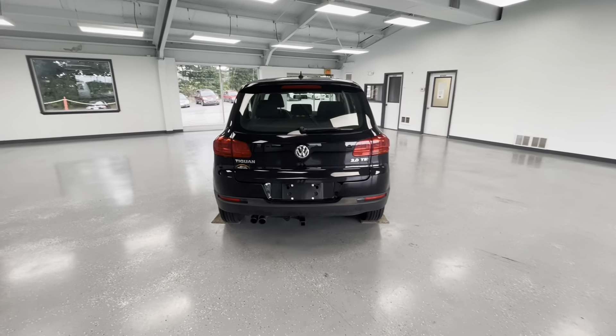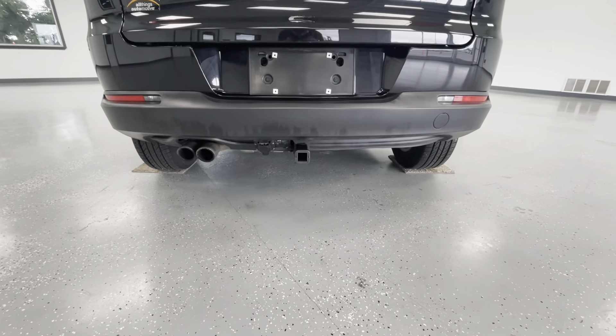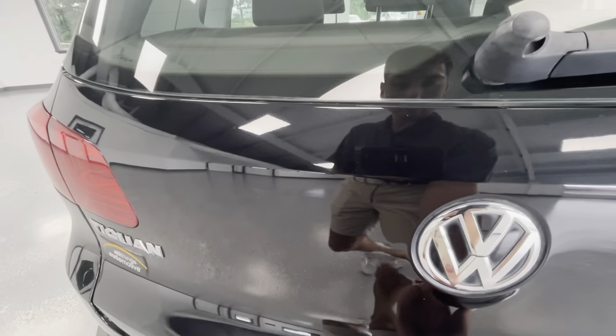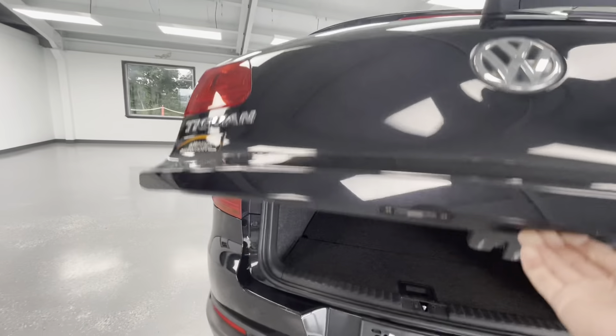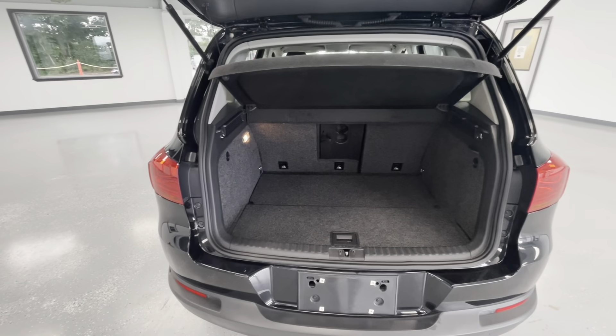In the rear of the vehicle, this vehicle comes equipped with a hitch for your added towing convenience. While we're back here, let's pop the trunk and show you the trunk size. You will also have a privacy shade back here as well.